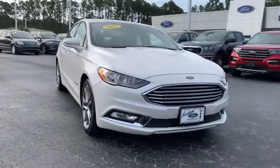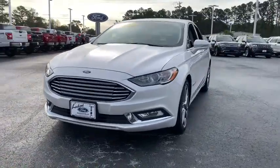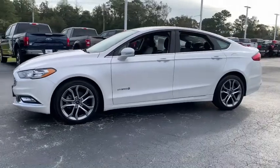Come test drive the 2017 Ford Fusion Hybrid. You can have both impressive power and great economy in a Fusion. This vehicle has less than 30,000 miles.